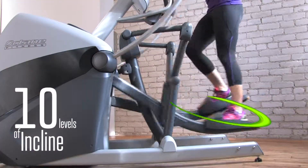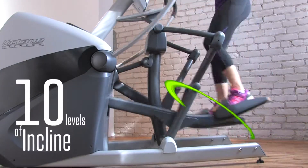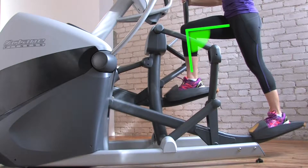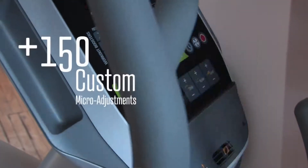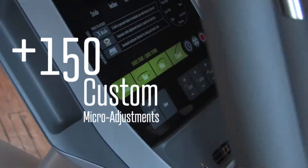What does 10 levels of incline mean? Serious intensity. At full incline, users experience a steep climbing motion with knee bend reaching 90 degrees. 10 levels of incline matched with adjustable stride lengths give X-T1 users over 150 micro adjustments to customize their experience.